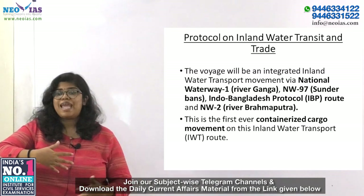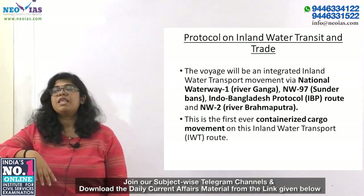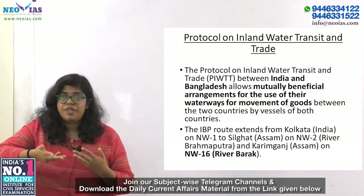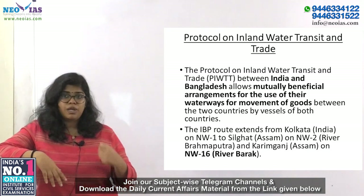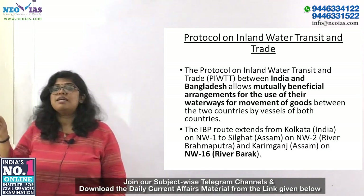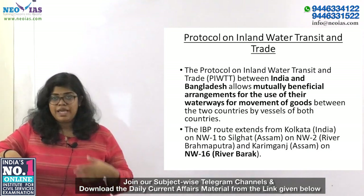This route is aimed at providing a push towards northeastern India's industrial development, opening alternate routes for transportation of raw materials and finished goods. The Protocol on Inland Water Transit and Trade between India and Bangladesh helps them reach a mutually beneficial agreement for use of waterways. The IBP route extends from Kolkata to Silghat in Assam on river Brahmaputra, and from Karimganj in Assam on river Barak — National Waterway 6. Two stretches of Bangladesh inland waterways — Sirajganj to Daikhowa and Ashuganj to Zakiganj — on the IBP route will be developed by India.